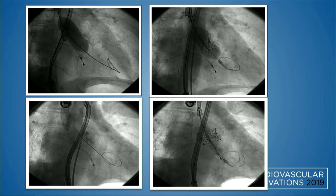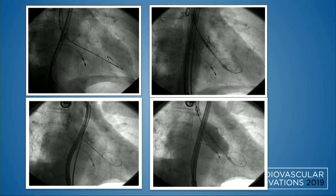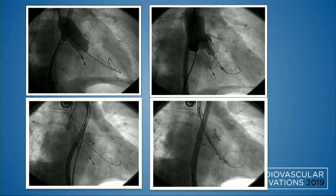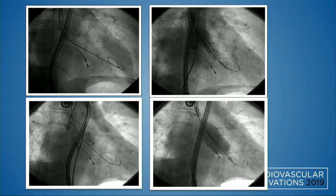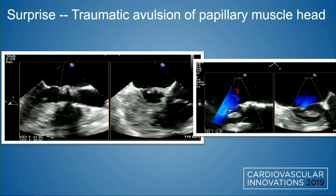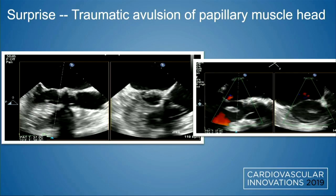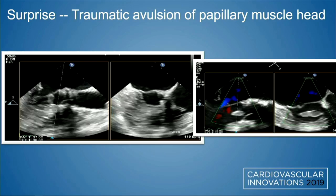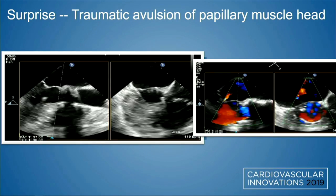I'd like to bring your attention to the image on the bottom right — look at this nose cone. This becomes relevant. You can appreciate the sudden movement of the nose cone towards the end of the post-dilatation. Immediately post-TAVR was the surprise: an echo density became visible here, flailing in the LVOT. This is actually an avulsed papillary muscle head, which occurred after the post-dilatation of the TAVR valve.